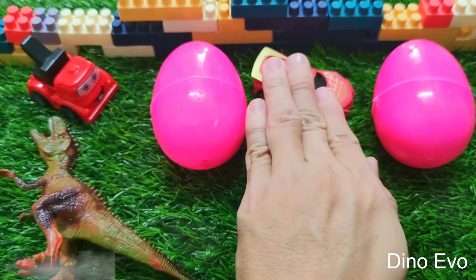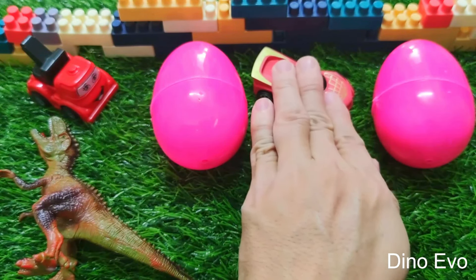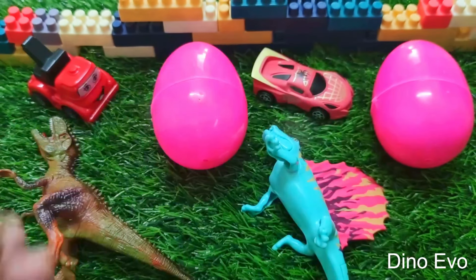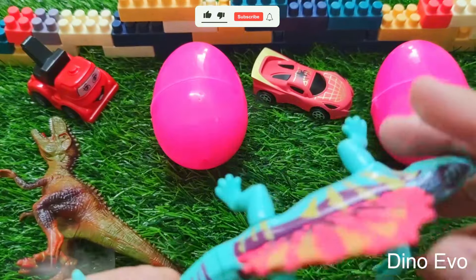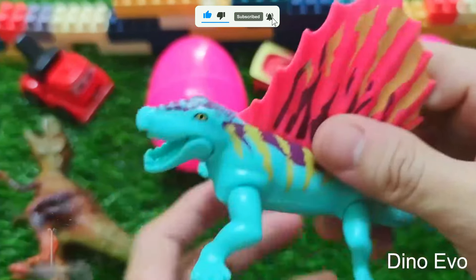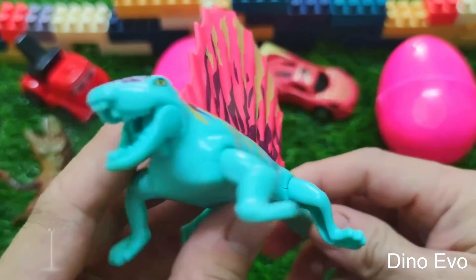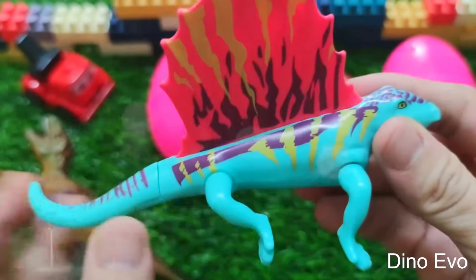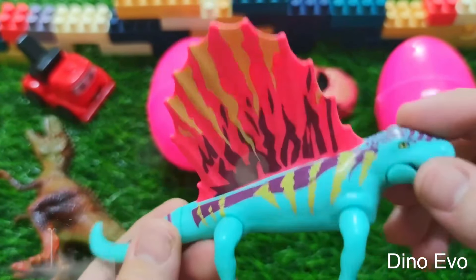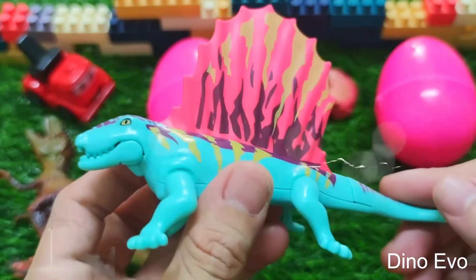The second egg has started to hatch. Let's explore to see which dinosaur is going to appear next. Wow — a dinosaur with massive wings on its back! This is an amphibian type of dinosaur — it can live on land or in the water. Its name is Dimorphodon. It resembles today's bat and its wings are quite massive and impressive. Now I'm going to leave Dimorphodon right here.